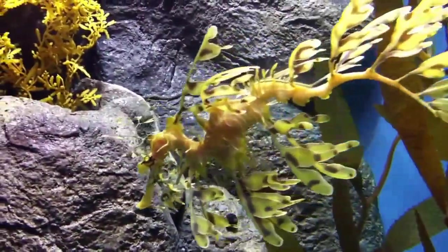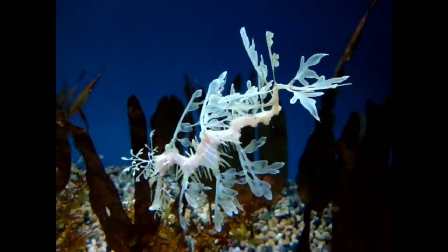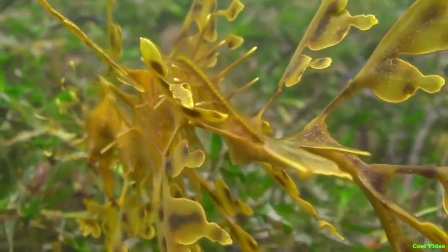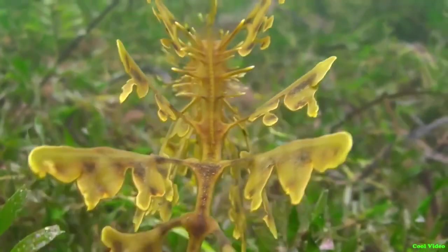Males are responsible for caring for the eggs. The male will incubate the eggs for around 6 weeks. When the eggs hatch, the male only releases a few at a time, causing it to take hours or days for all the young to be released.